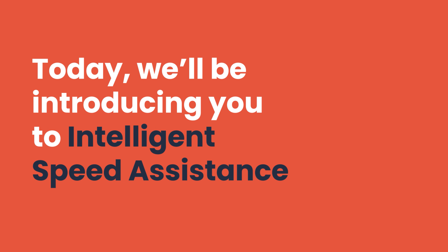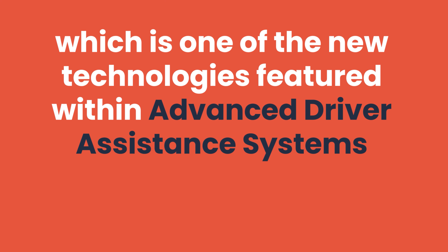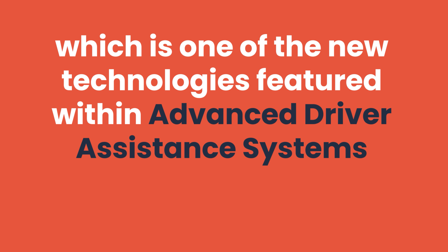Today we'll be introducing you to Intelligent Speed Assistance, ISA, which is one of the new technologies featured within Advanced Driver Assistance Systems, ADAS.